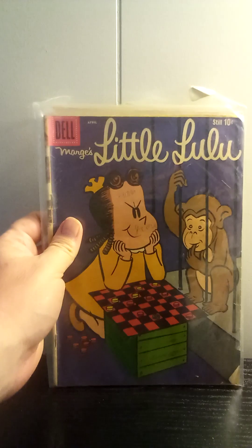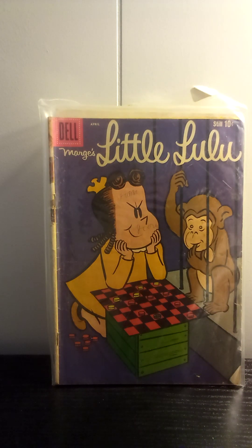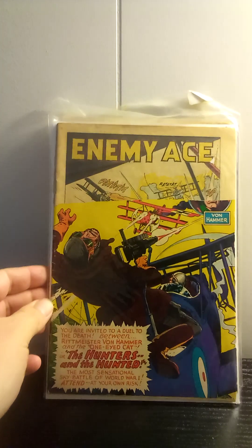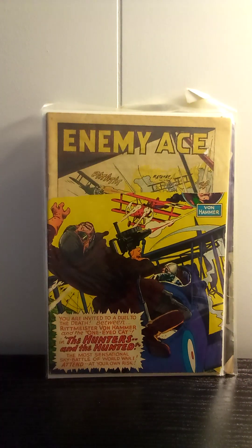Got Marge's Little Lulu number 130 from 1959. Just picked it up because it was interesting — there's another reason I picked it up which I'm not going to go into. Just a cool book to pick up. This is Showcase number 58 — yes, a remaindered copy. But it's got Enemy Ace in it, and like I said before, I like old war comics, so I picked this one up.